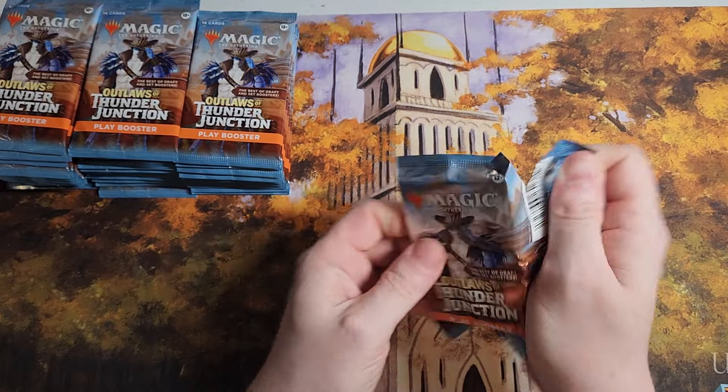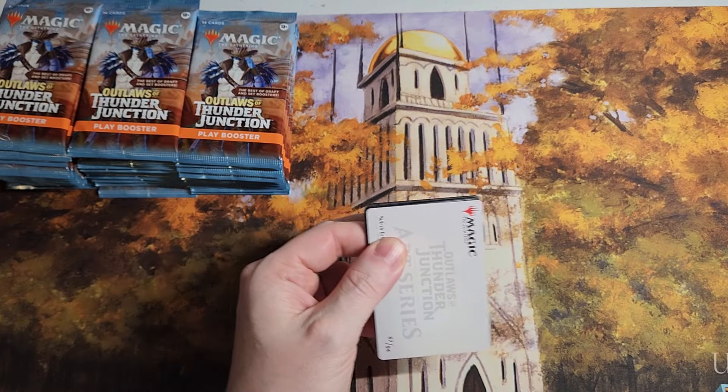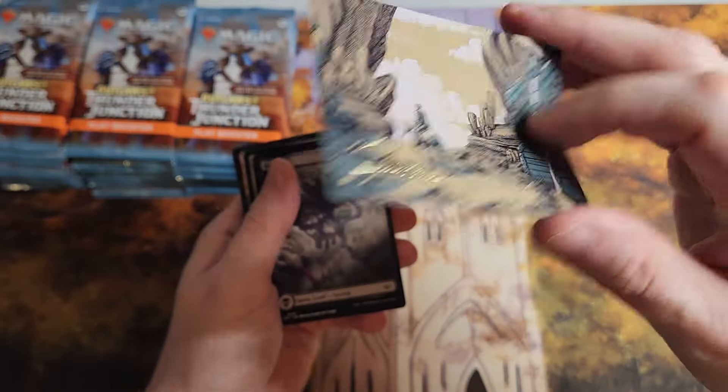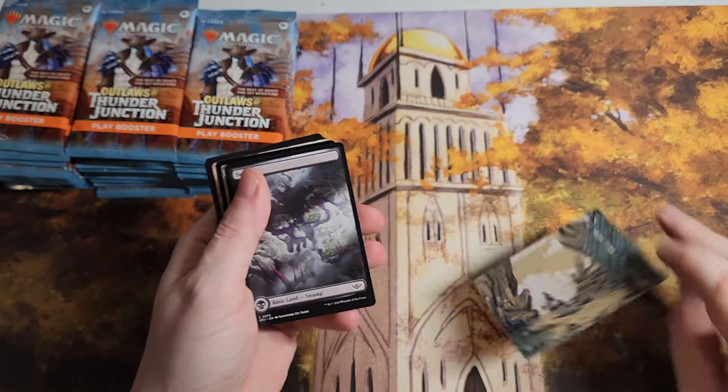It's crazy. Before I get into how crazy it is — we start off with a sign card. Very nice. Is that Path to Exile? Yep, sweet. Called it.